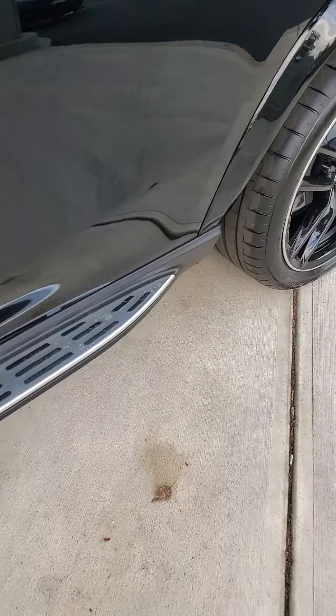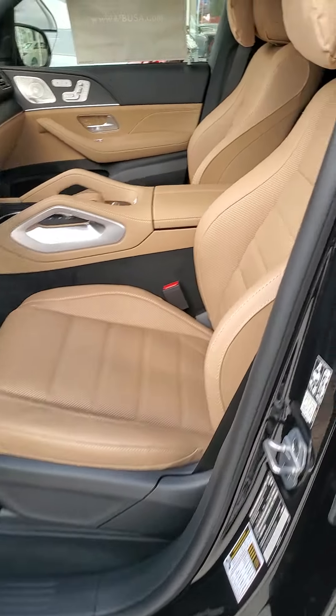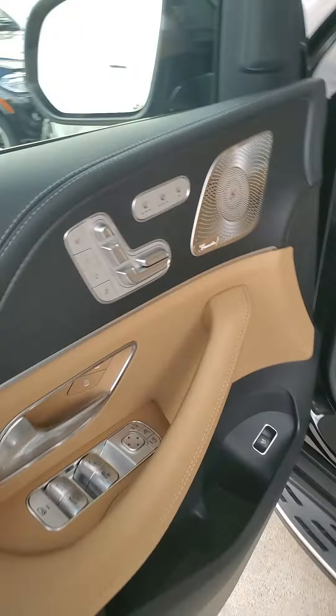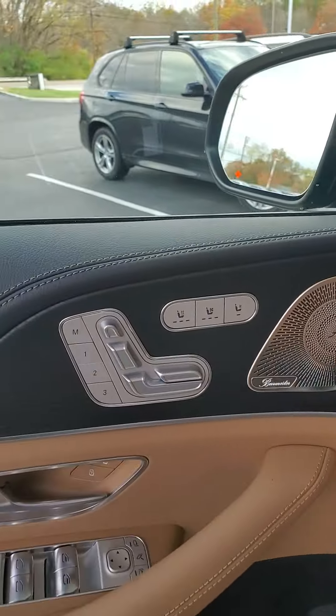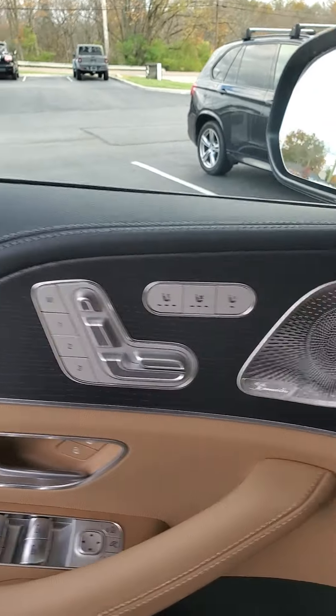Let's take a look at the interior. You do have a Catalana beige interior — very, very nice. The vehicle features heated and cooled seats up front, as well as memory seats for both the driver and the passenger.